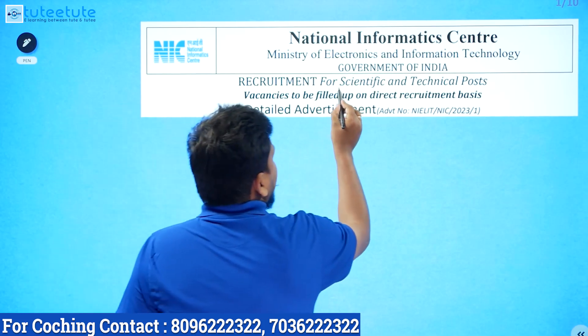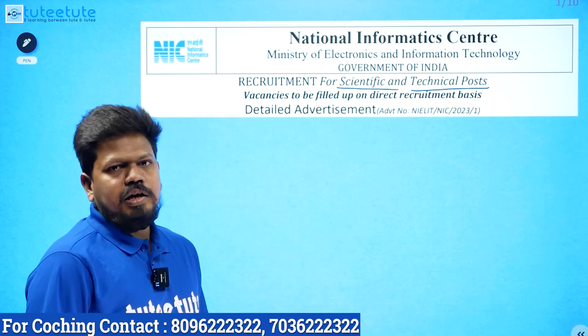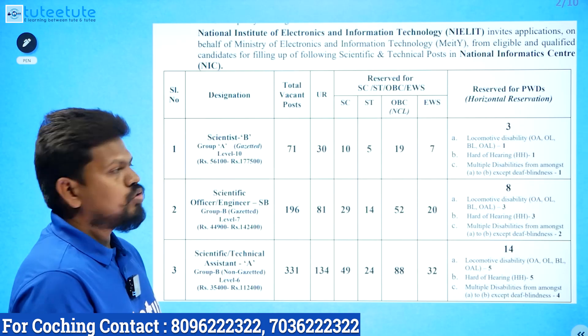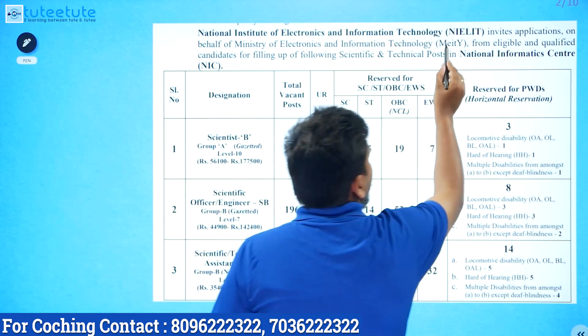The first notification is for Recruitment for Scientific and Technical Posts — Scientific Post and Technical Post. There are different vacancies. NIE and that is the advertisement details. First is the National Institute of Electronics and Information Technology, NIELIT.